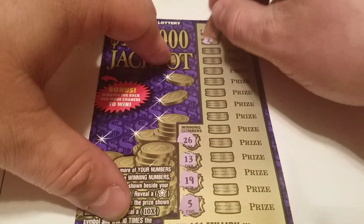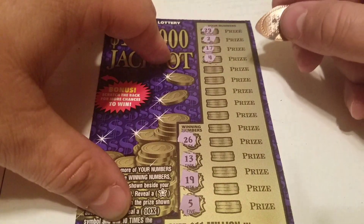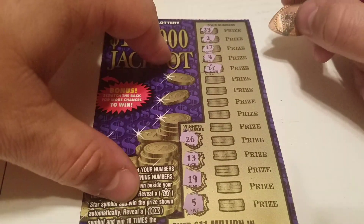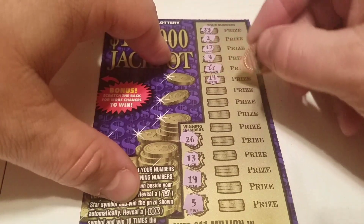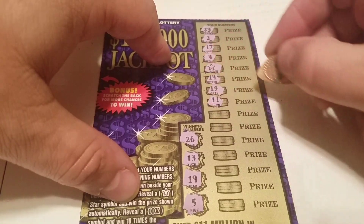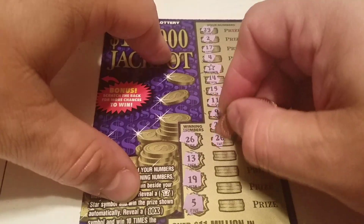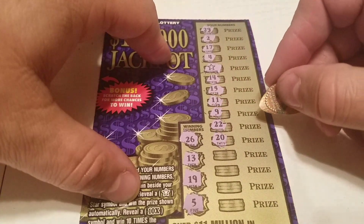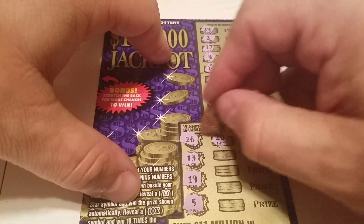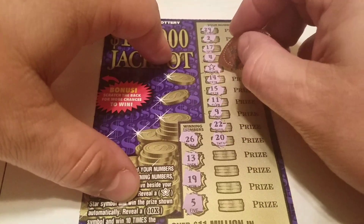4 — one off the 5. We have an auto win — we got a star! That's pretty good. 14 — one off the 13. 15, 11, 9, 22. 20 — jeez, I don't know why, apparently my eyes must have crossed or something, because I was scratching and I could have sworn that was a 26, but I was looking at the 26 over here and my vision just blurred them together. I was about to yell 'I got another match, 26!' But so far it's just the one star.